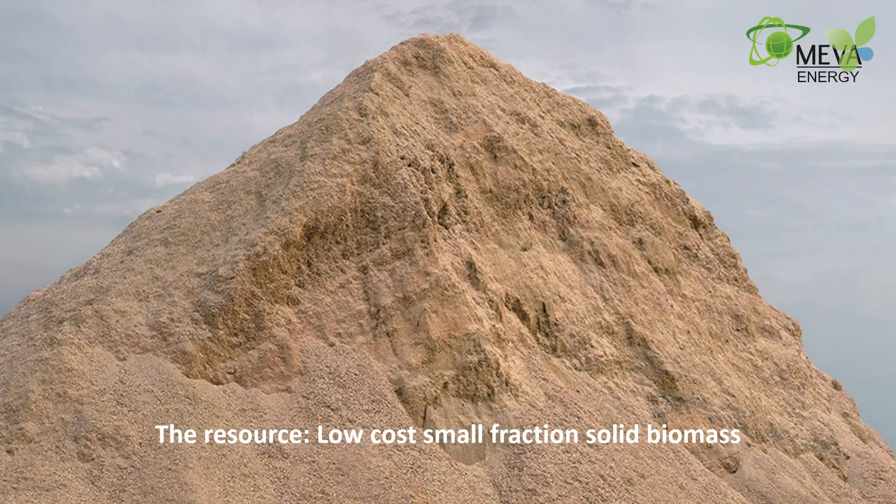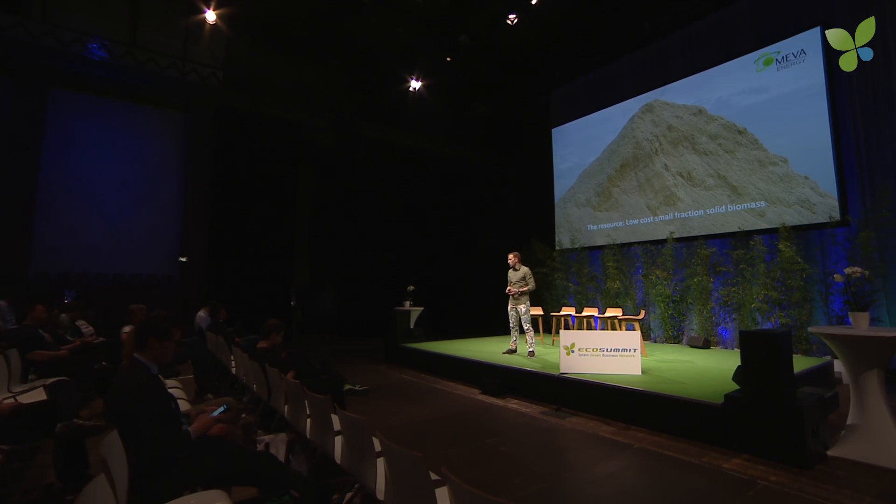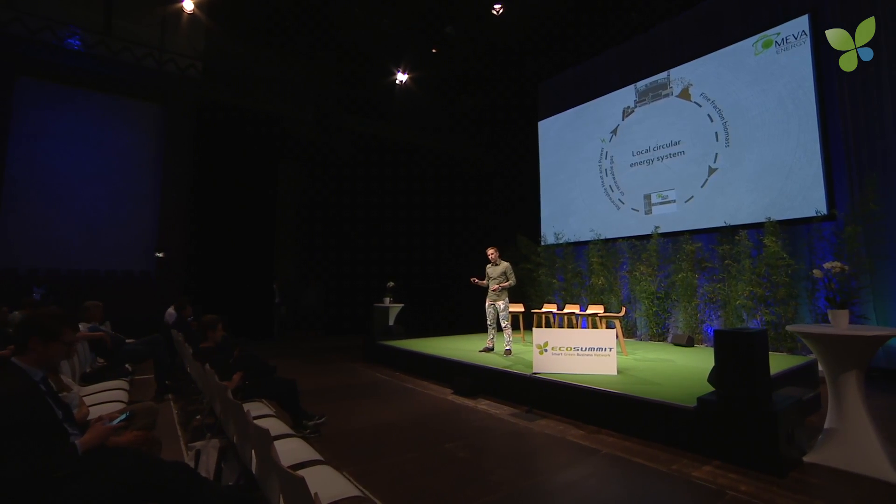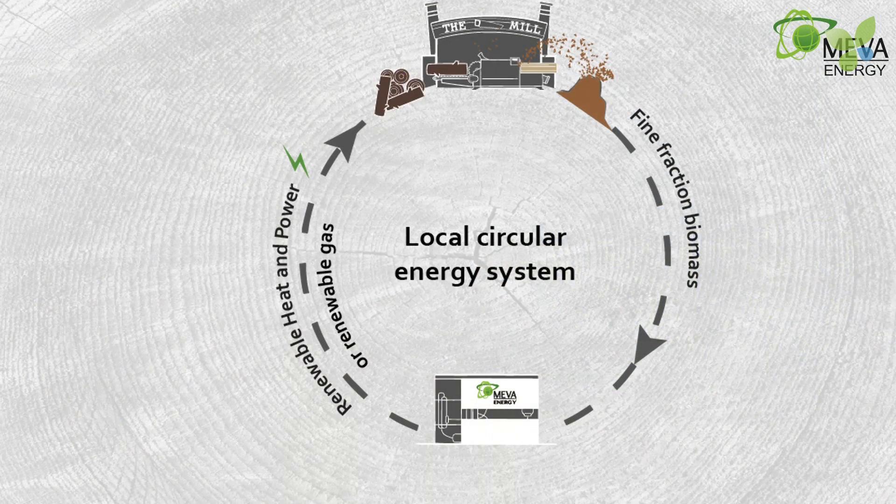The raw material we use is biomass residues — whatever is locally available. It could be sawdust like this, wood fibers, rice husks, straw, or something else. Because we want to create a circular energy system, decentralized at the site of the gas consumer, without any complex or costly upgrading of the gas.